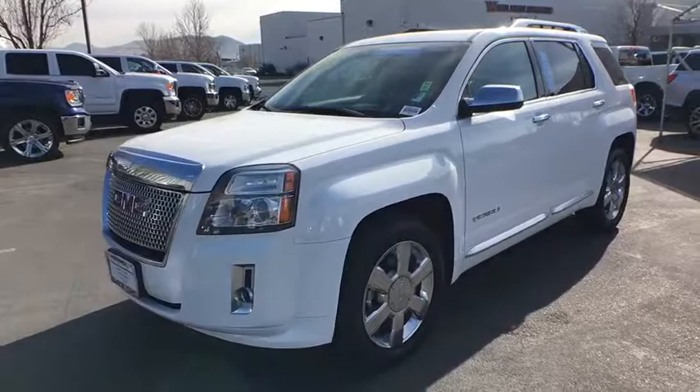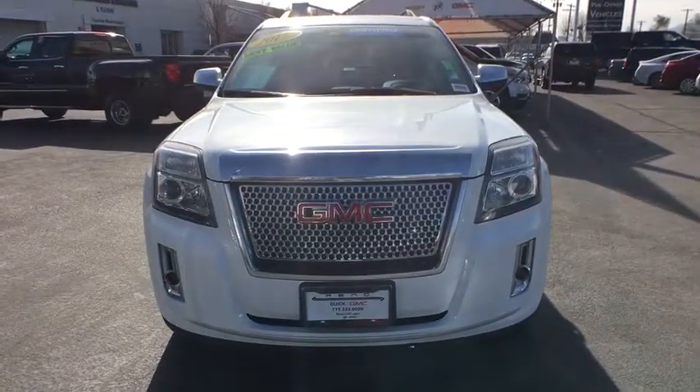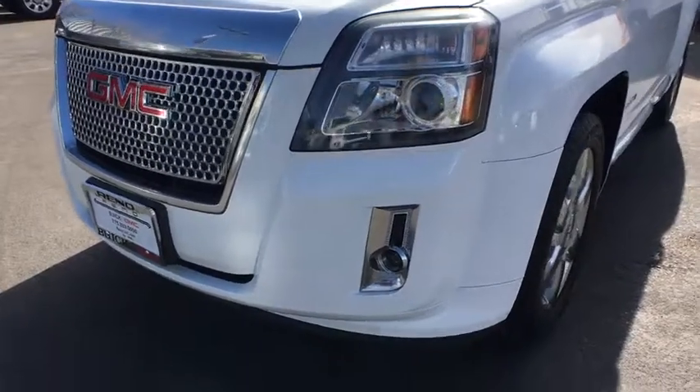Power liftgate, remote engine start, traction control, power passenger seat, keyless entry, steering wheel audio controls, stability control, backup camera, anti-lock braking system, lane departure warning.